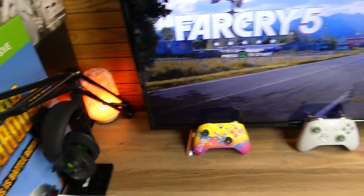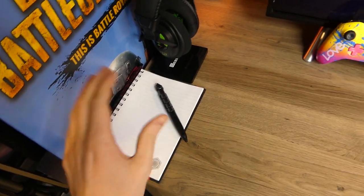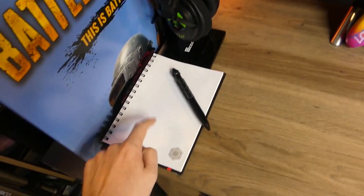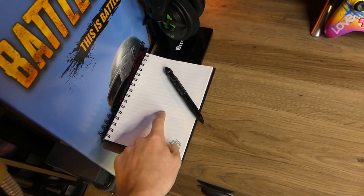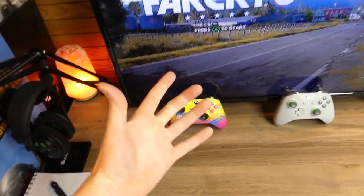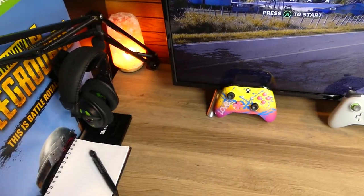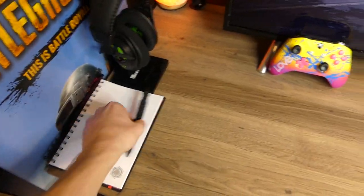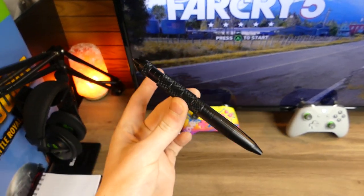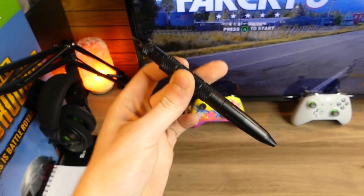Making our way back over here, I have the notepad. This notepad may seem just like a regular notepad — because it is — but what's really special about it is this is where I write all my YouTube video ideas. So if I have a new idea, a new gaming video idea or just a new video in general, I will write it down with this special pen. What's special about it is because my sister gave it to me — I'm a very family-oriented person.